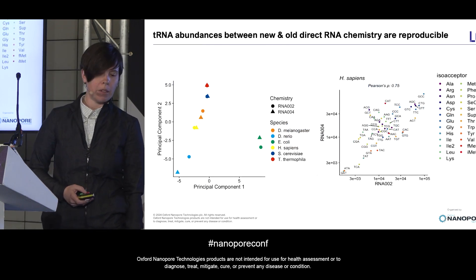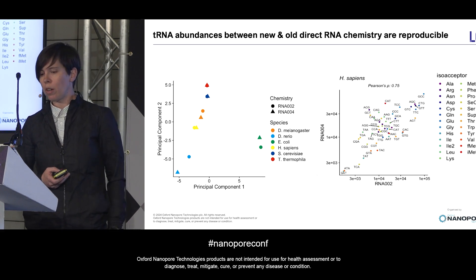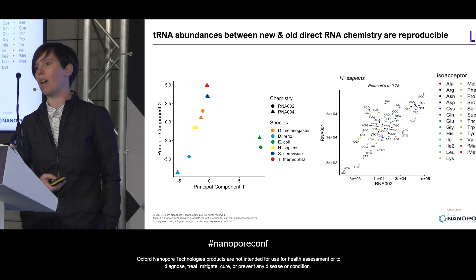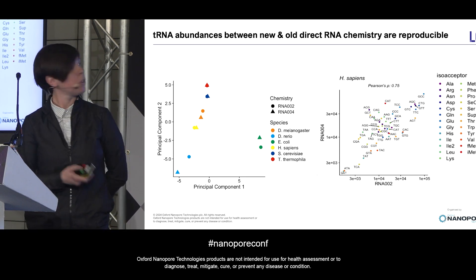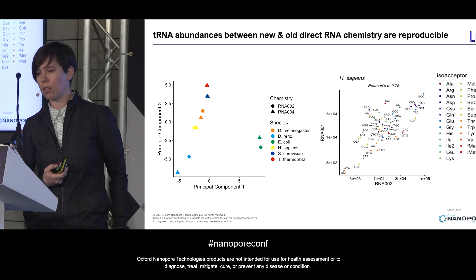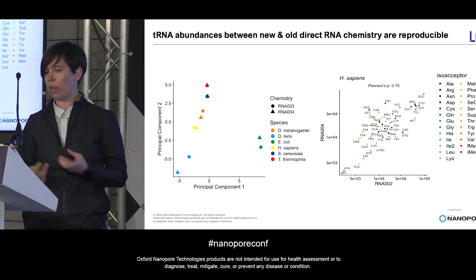We've also confirmed that the abundance of different tRNAs we capture using these two methods is reproducible. In these PCA plots, our libraries segregate by species of organism and not by chemistry, so RNA 002 and 004 look quite similar. If we zoom in on just one species, like our human sample, and look at the correlation between different tRNA isodecoders, there's good correlation between individual tRNA isoacceptor and isodecoder abundance between both chemistries.